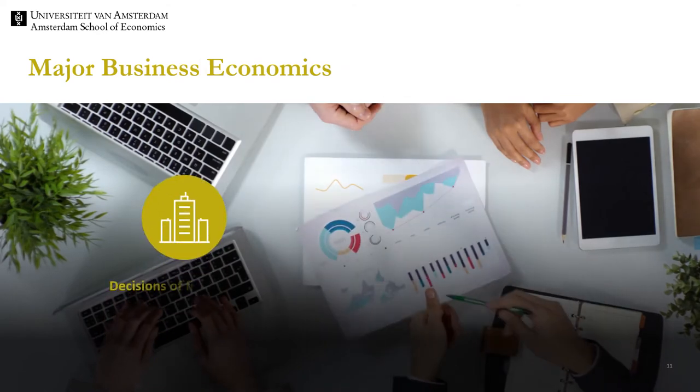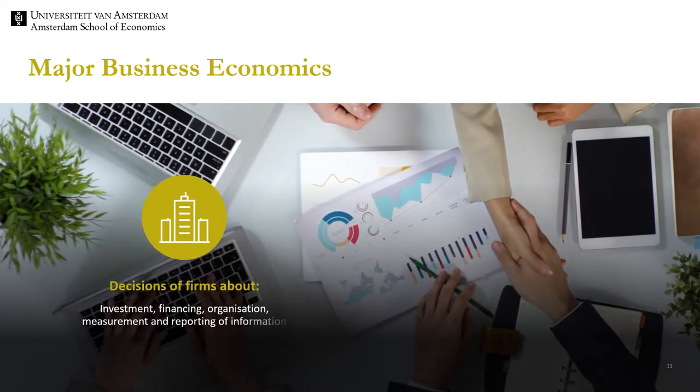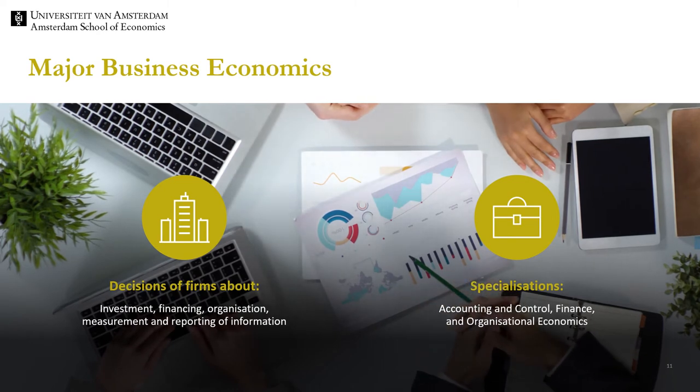Next, let us consider the major business economics. Business economics applies economics to address business problems. The focus is on how firms decide about investment, financing, organisation and measurement and reporting of information. Within business economics we offer three specialisations. Although I discuss them separately, they are interrelated.